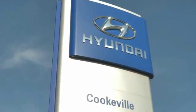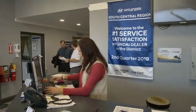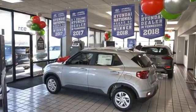At Hyundai of Cookville, you're buying vehicles you can rely on, at prices you can afford, from people you can trust. Call today.